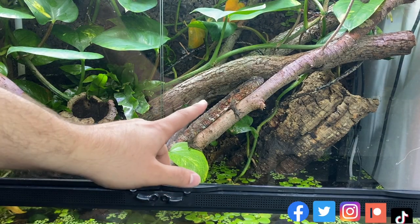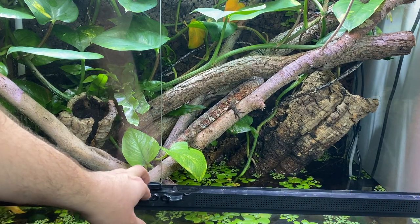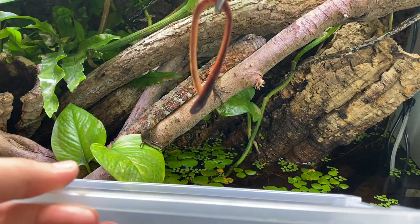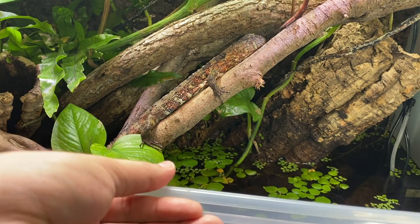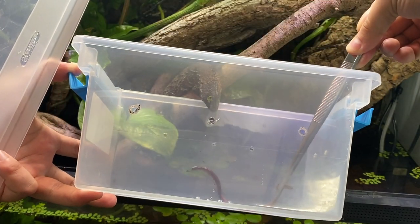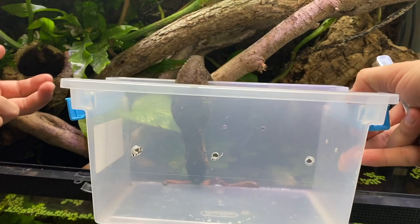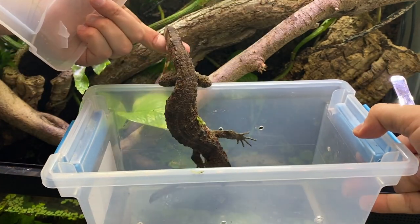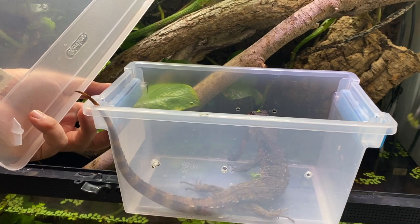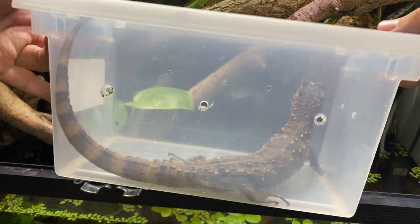Okay everybody, thankfully one of the ladies is out right now. She might jump away but if we're lucky she'll stick around and we can lure her into a container. Would you like a worm? Look at that — we got her. As you can see, the taming is really helping because a lot less shying, and voilà, we have one female.